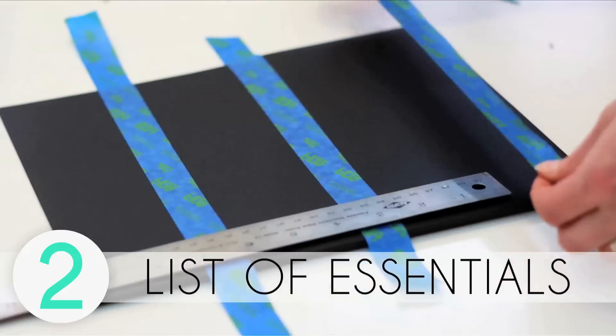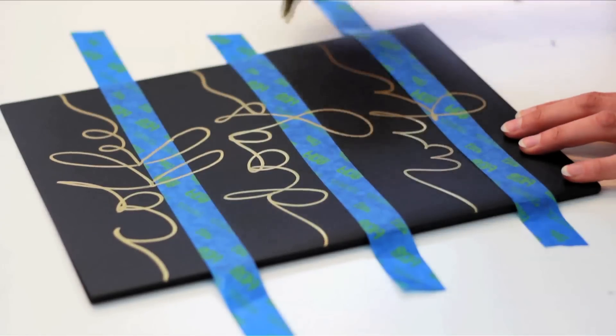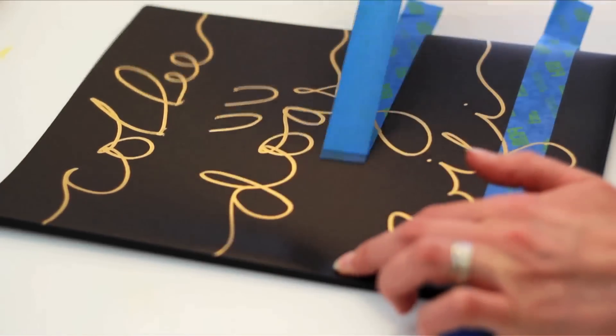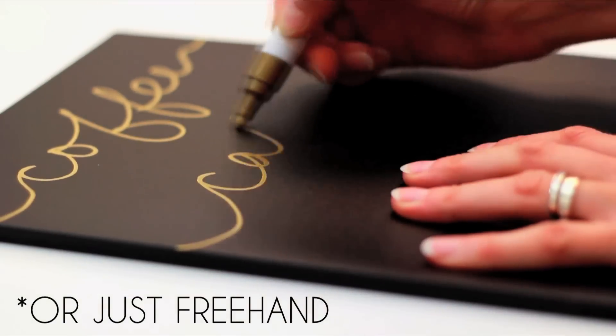Divide your folder into thirds using tape, then with an oil paint pen write out your three or four most favorite things. I bet you can guess mine — hint, it's Gracie.